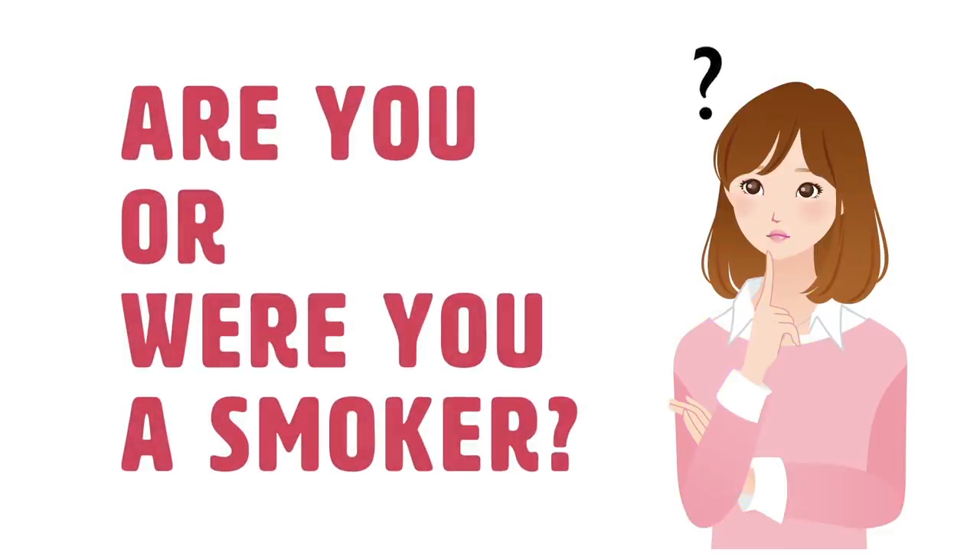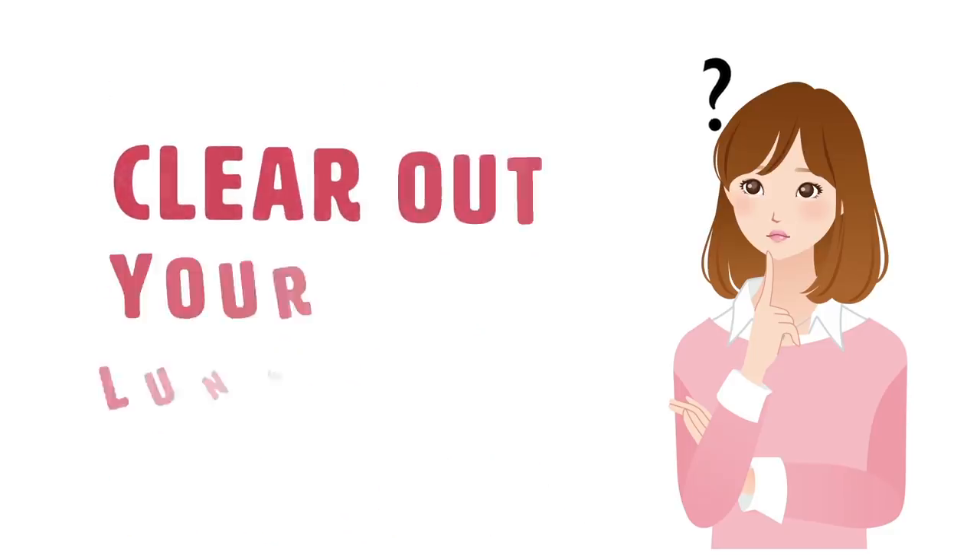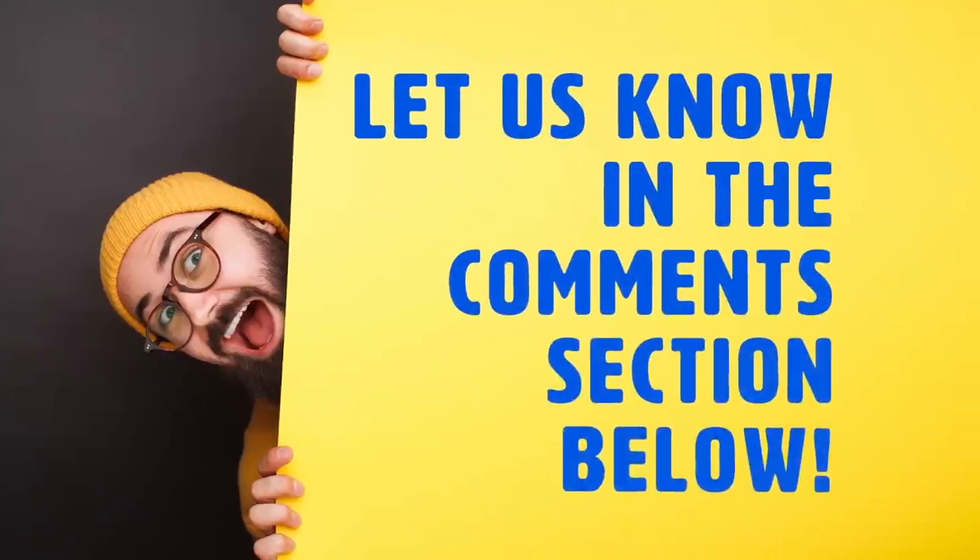Are you or were you a smoker? What are some tips you have to quit smoking or clear out your lungs? Let us know in the comments section below!